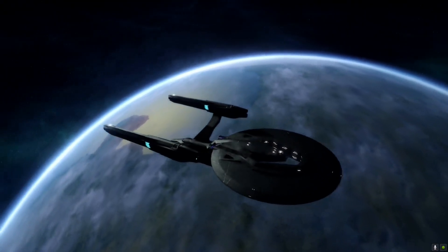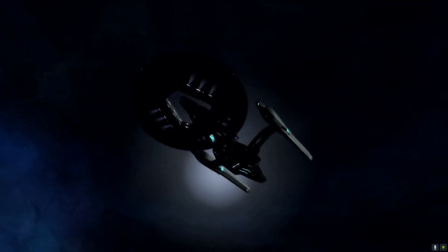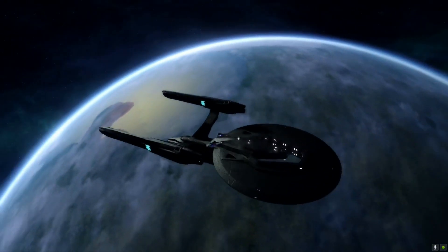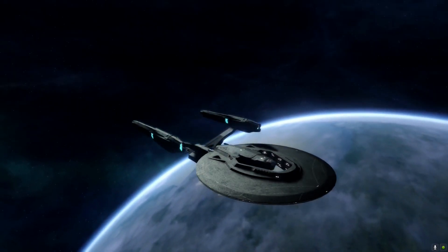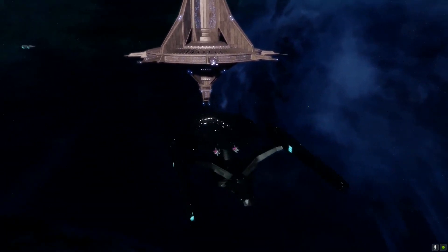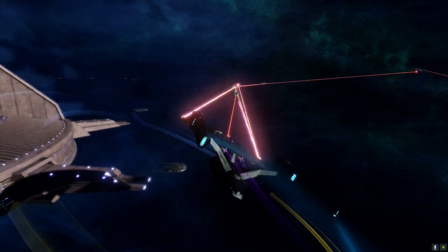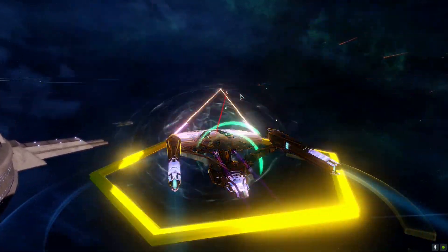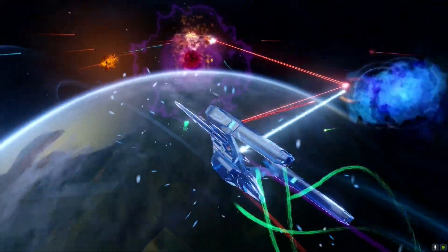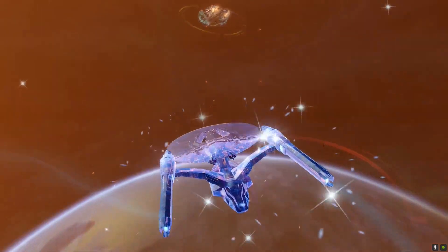Finally, at number 1 — I'm sure you've guessed it — my number one Lobby ship is the Kelvin Timeline Vengeance Intel Dreadnought Cruiser. This ship has some big abilities and is my favorite Lobby ship. It has a hull modifier of 1.5, shield modifier of 1.1, and a turn rate of 7.